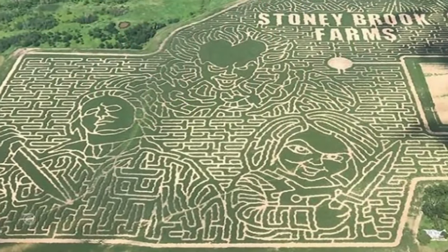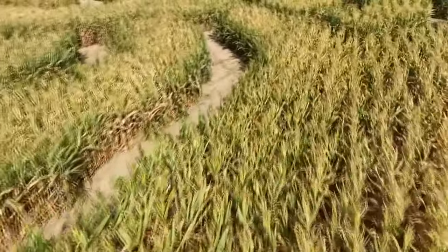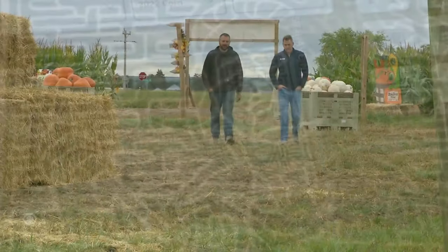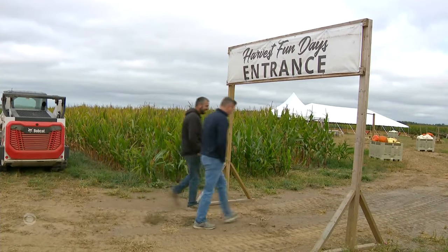Last year, Stony Brook put together an extremely detailed maze full of scary movie characters, and they did it all in 110 acres of corn, totaling 15 miles of pathways. They also saw their number of visitors jump 500% from the year before.